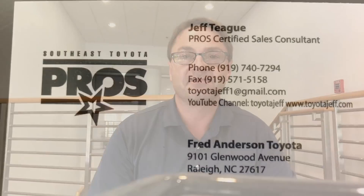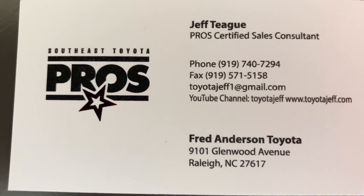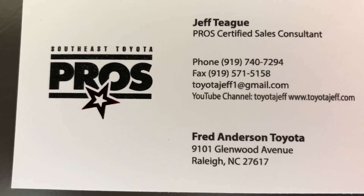Thank you everyone for watching my video. I hope it was helpful and I hope you've decided you want a new RAV4 Hybrid — the XSE, the Limited, the XLE, or the LE. Remember to check out my Toyota news and review stories at torquenews.com/Toyota. And I'll see you next time. If you're in the North Carolina area looking for a new Toyota, ask to work with me, Jeff Teague, Fred Anderson Toyota.